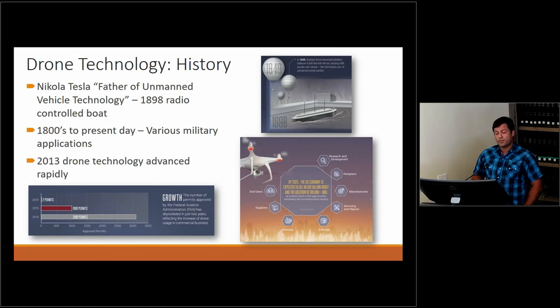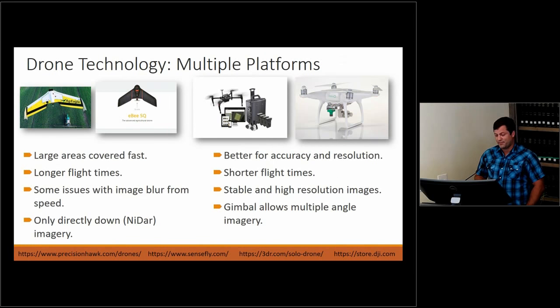Since 2013, drone technology has advanced rapidly. We started back in 2014, and just what we're able to buy today compared to what we were able to buy back then is incredible.